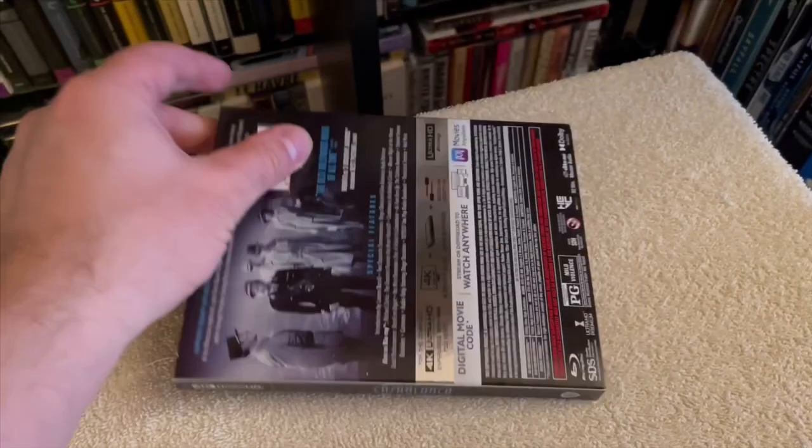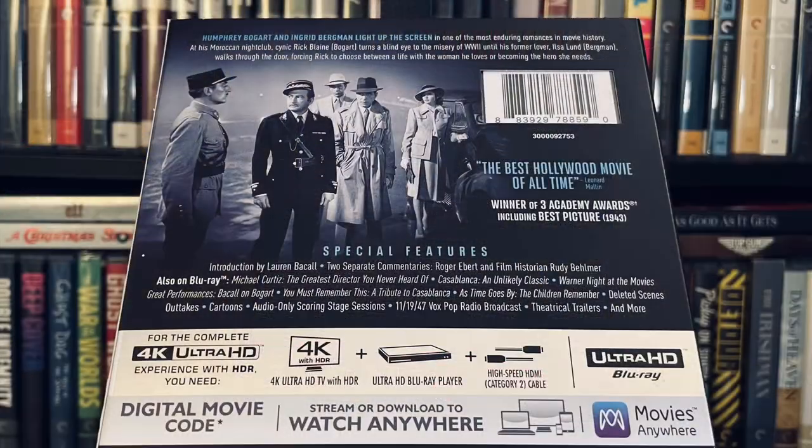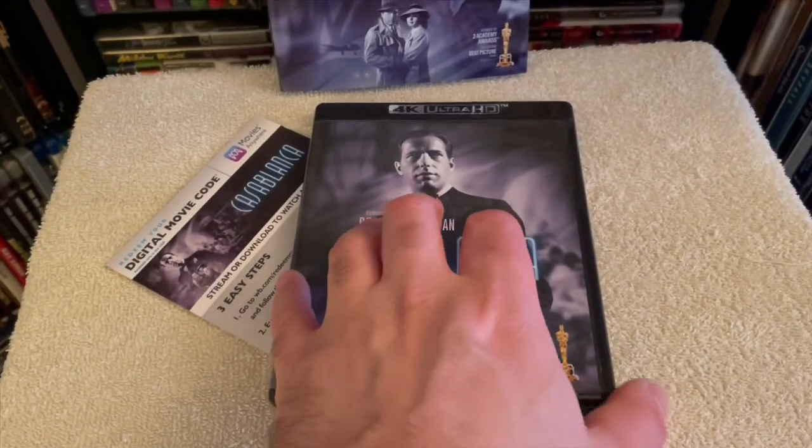Regarding the presentation, this is a great looking release in 4K with deep inky black levels — like a fresh coat of paint — with a fine layer of grain that doesn't overpower the image. It's a very film-like transfer that showcases plenty of detail on faces during close-ups and around Rick's Cafe. It's a sharp transfer.